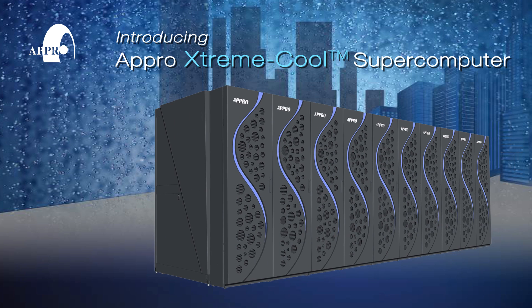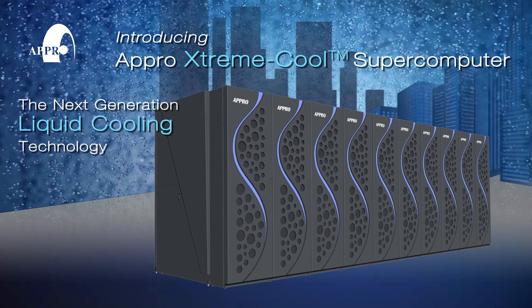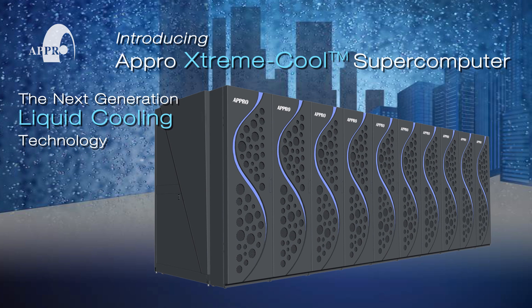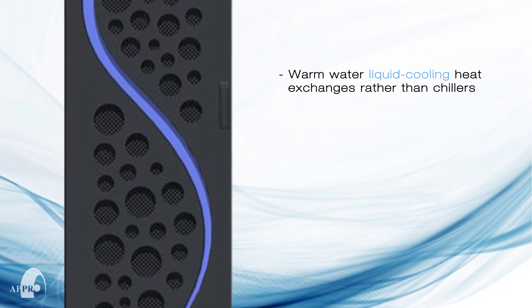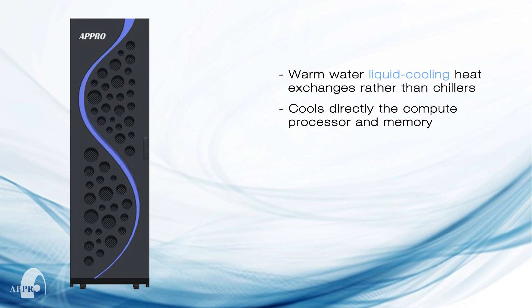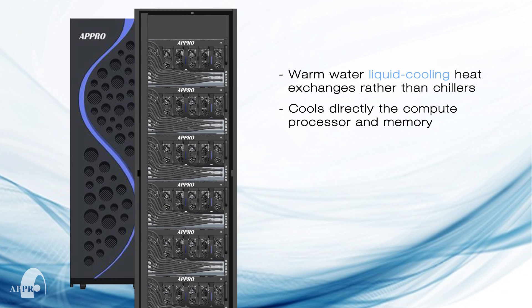Introducing the APRO ExtremeCool supercomputer solution, the next generation in liquid cooling technology. The APRO ExtremeCool supercomputer provides warm water liquid cooling architecture that directly cools the processor and memory to more efficiently remove heat compared to air cooling.